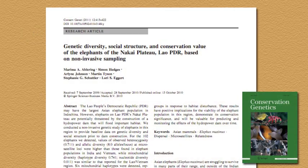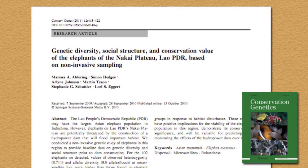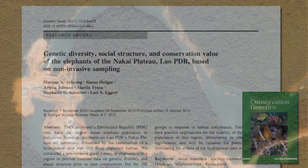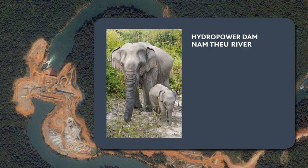A 2006 study that my lab team and I conducted in collaboration with the Wildlife Conservation Society, using funding from the U.S. Fish and Wildlife Service, shows how this works. The construction of a hydropower dam on the Namtoon River was about to severely restrict the available habitat for the Asian elephants of the Nakai Plateau in Laos.